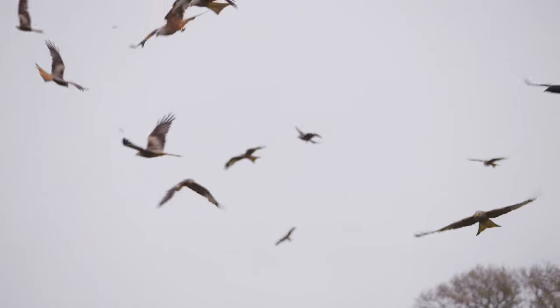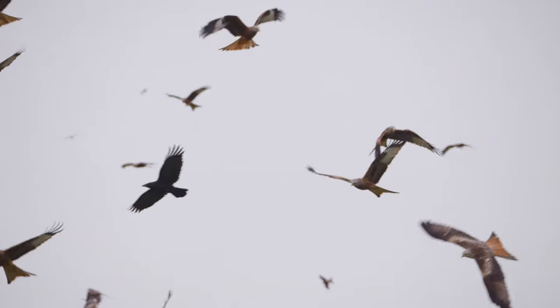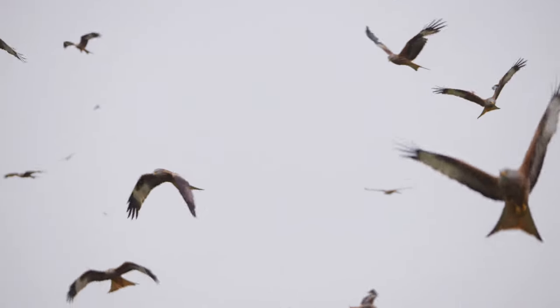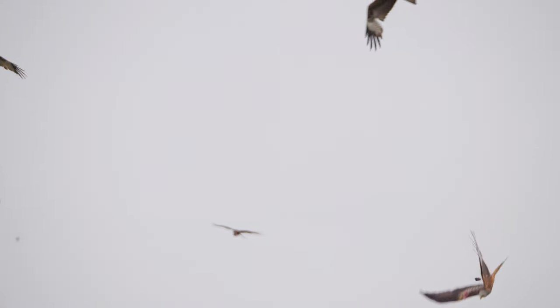One of my objectives for this session was to capture the kites when they were diving down at full speed on the food. The footage that you are watching is slowed down to 25% speed.